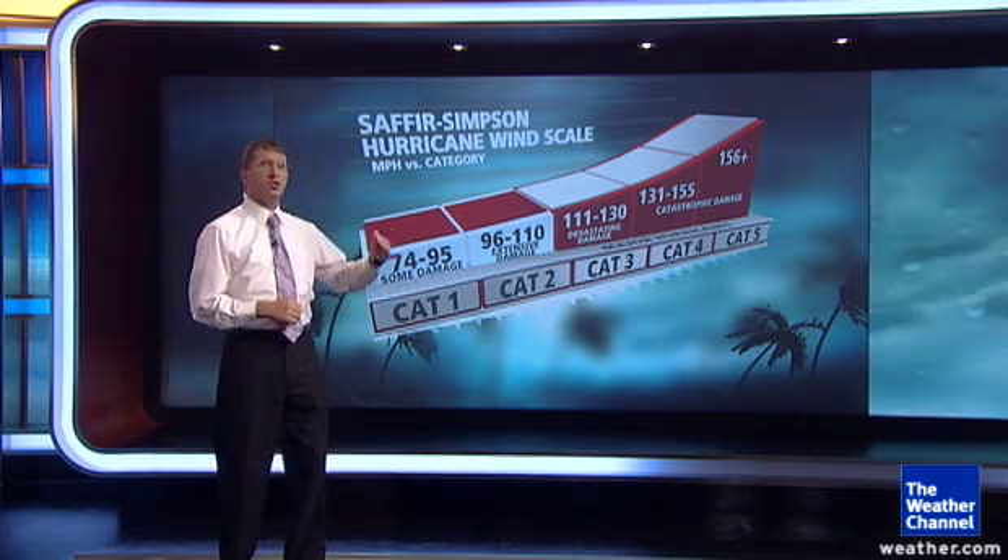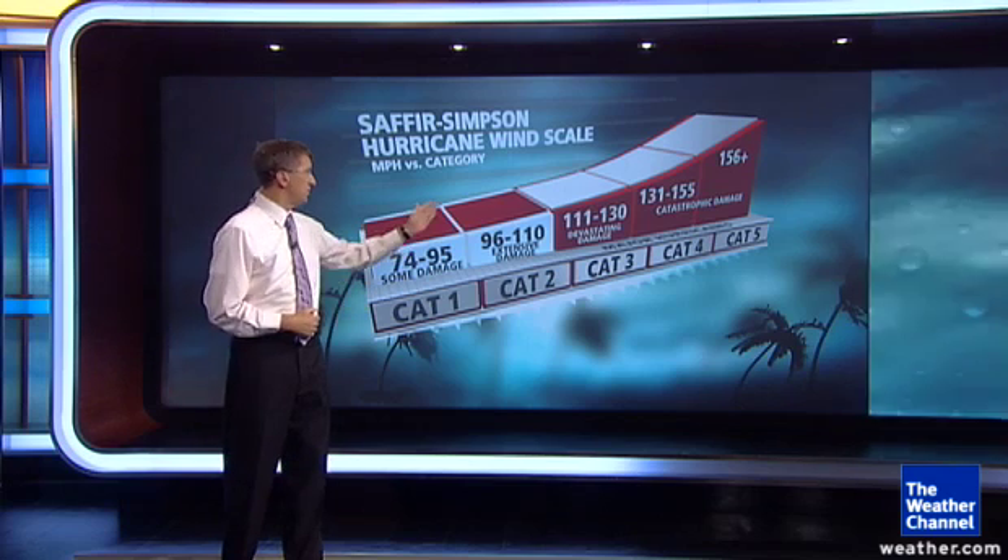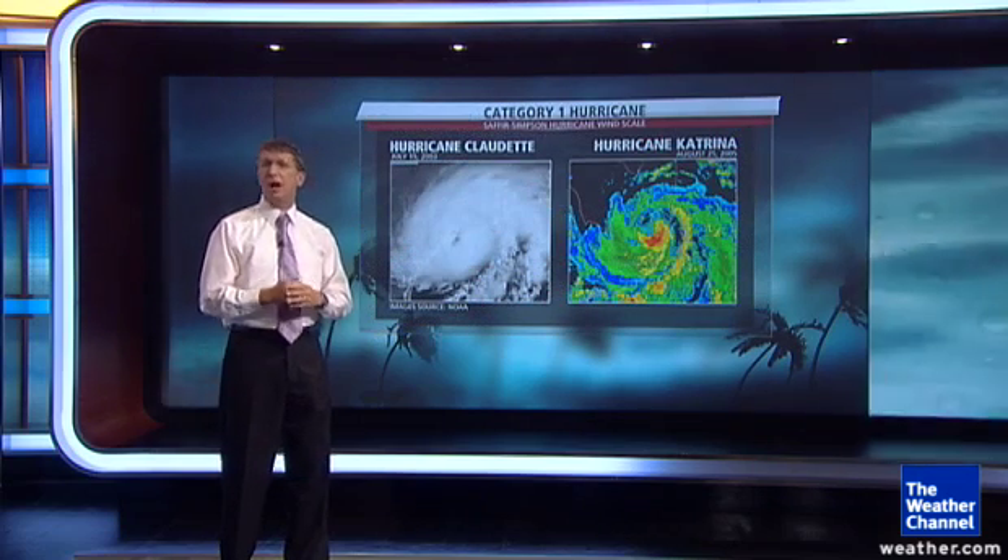As the wind speeds increase, so do the categories. Once you reach category three, you're talking about a major hurricane — category three, four, or five. Those category fours and fives can produce catastrophic damage. Let's look at some past examples of hurricanes of each category at the time they made landfall.